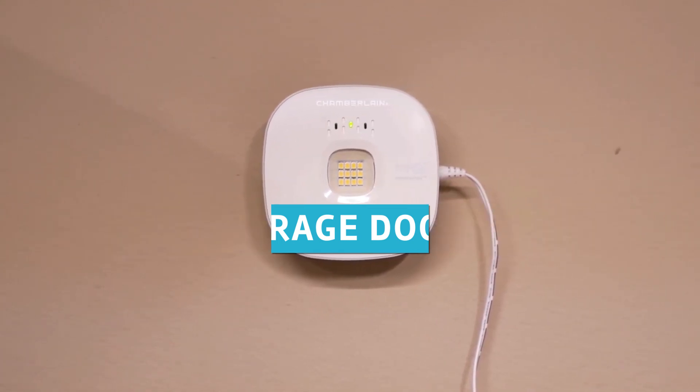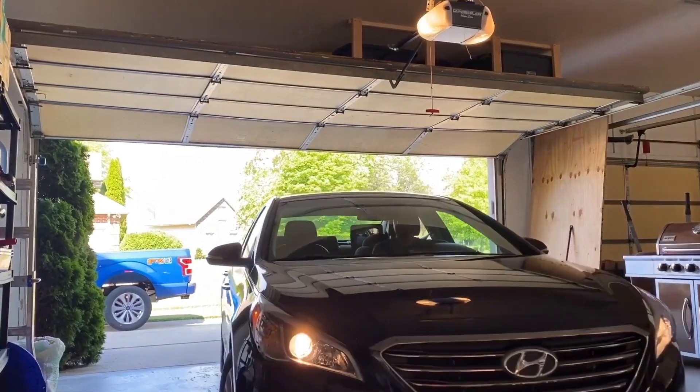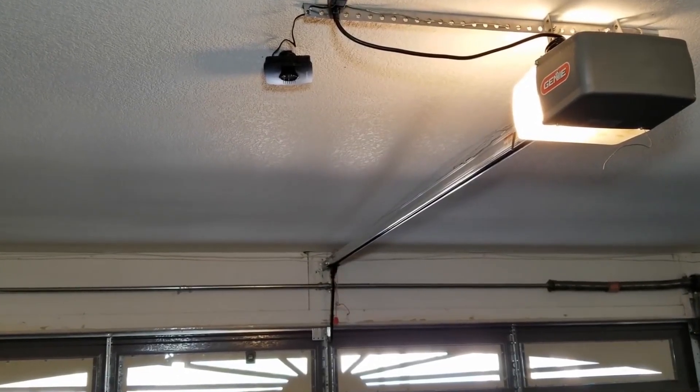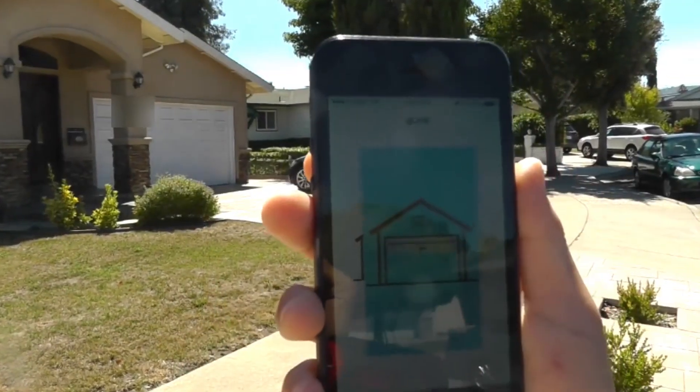Number 13: Smart Garage Door Closer. You may buy a Chamberlain Garage Door Closer, Smart Garage Opener Controller, or automated closer that closes your door if you leave it open. These can make your home automation system smarter. Use a garage door entry sensor or tilt sensor to know when it's open.